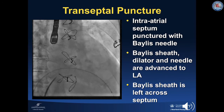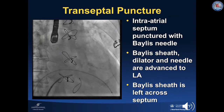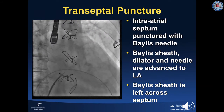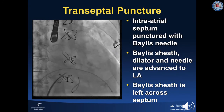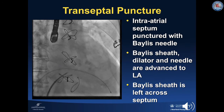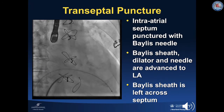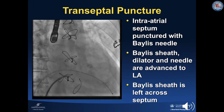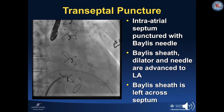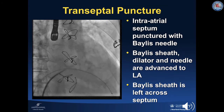After a 3,000-unit heparin bolus was administered, a transseptal puncture was performed under TEE guidance in a high and posterior position in the fossa ovalis. The Ballous sheath, dilator, and needle are advanced into the left atrium. The dilator and needle are removed, and the Ballous sheath is left across the septum. An additional bolus of heparin was administered for a total of 100 units per kilogram for a target ACT of 250 to 300 seconds.